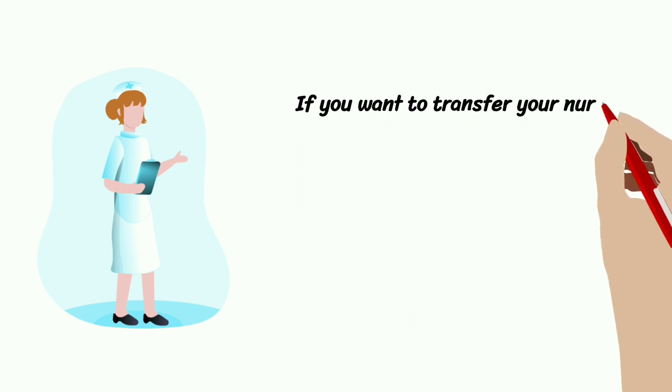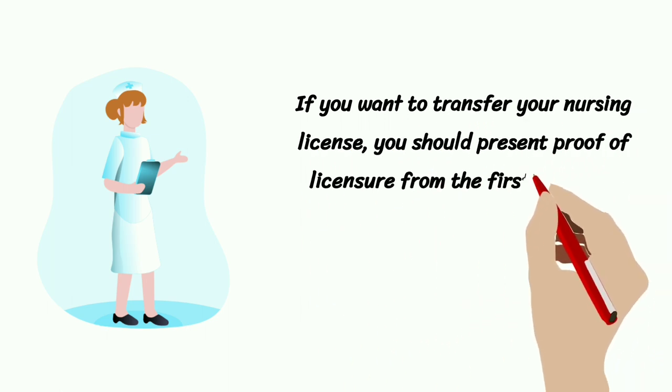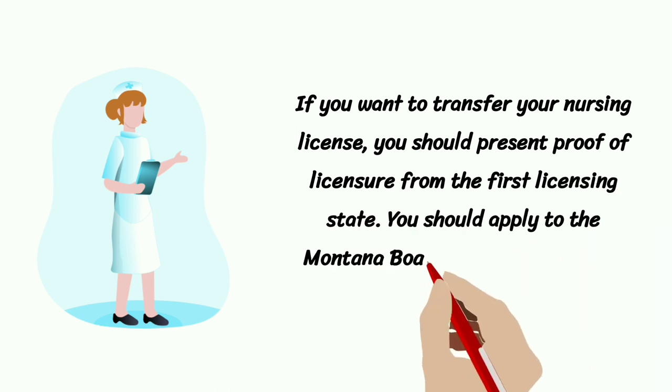If you want to transfer your Nursing License, you should present proof of licensure from the first licensing state. You should apply to the Montana Board and pay $200.